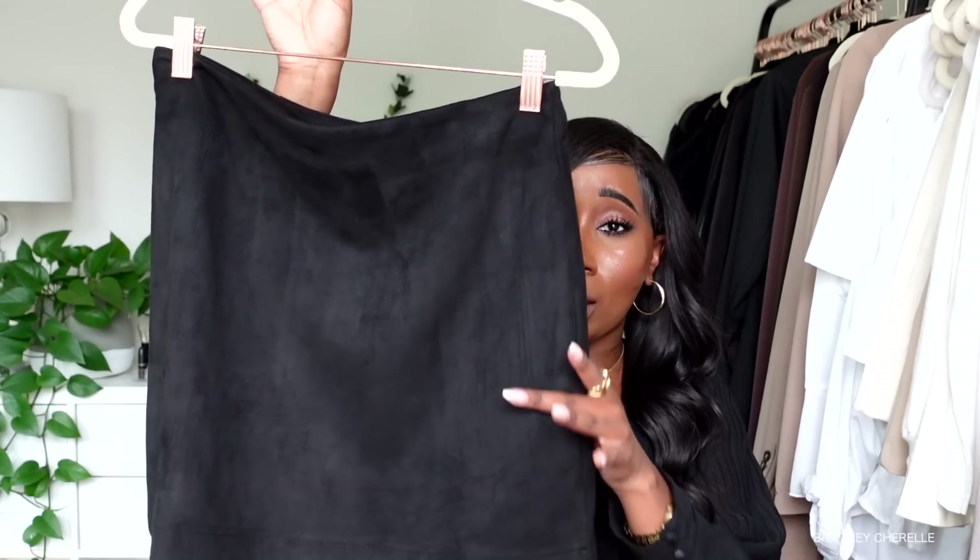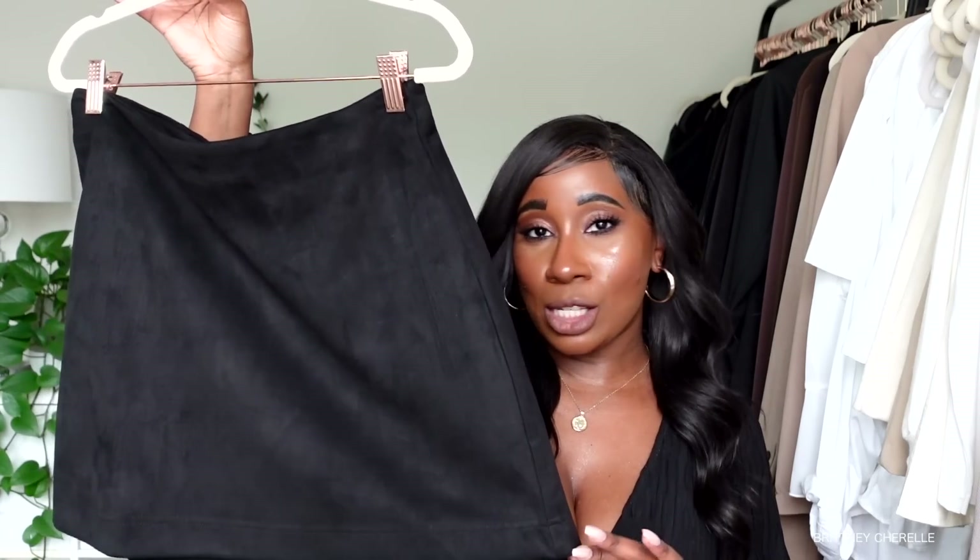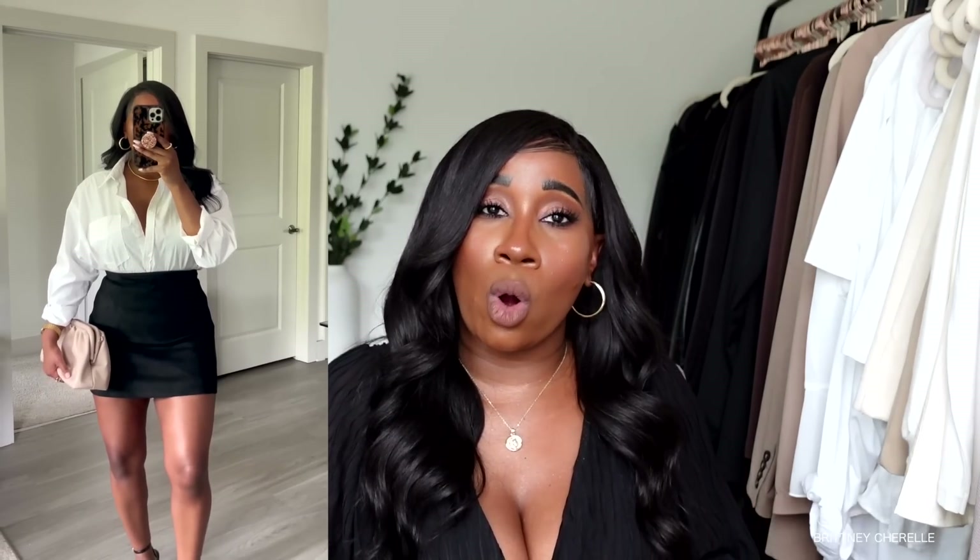The next piece I'd recommend is a good basic neutral skirt. I have this little mini skirt from Pink Lily — it's a little suede skirt. Having a good basic neutral skirt is one of those pieces that automatically elevates the look. This one is a mini skirt; I'm only 5'1 so mini skirts tend to look best on me. You can never go wrong with a good basic neutral skirt — pair it with a bodysuit, sweater, or button-up shirt and it will never go out of style. It looks very refined and polished.